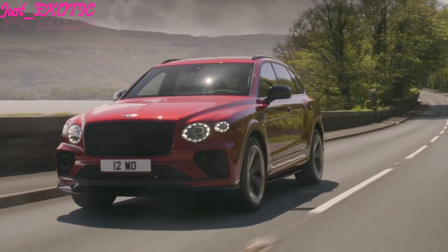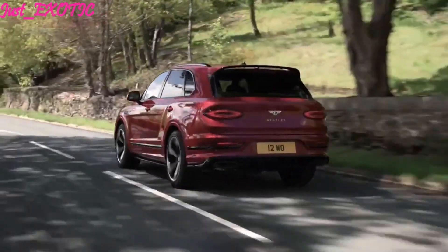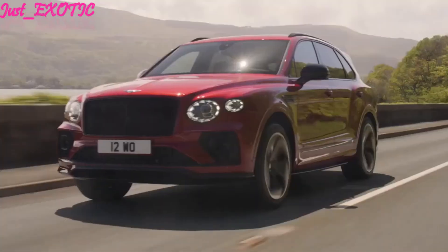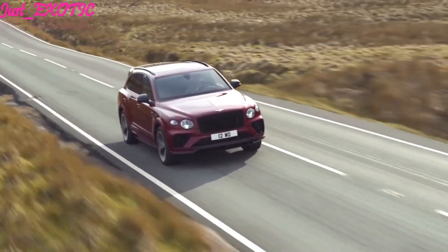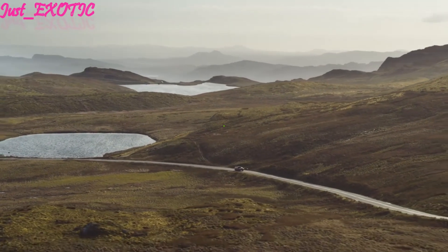Comparing Bentley Bentayga model costs: the 2021 Bentayga Hybrid is priced at $166,425 MSRP, and the 2021 Bentayga V8 is priced at $183,425 MSRP. With this, the exotic car world is placed on notice.